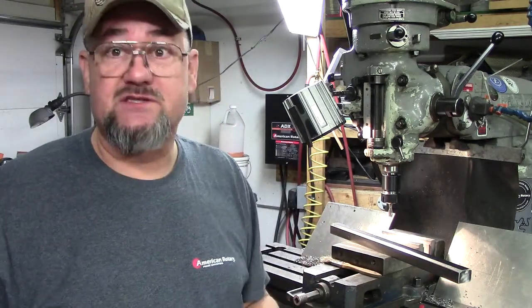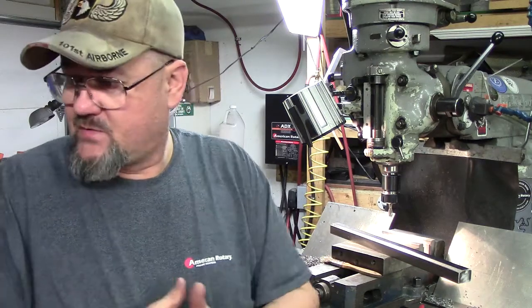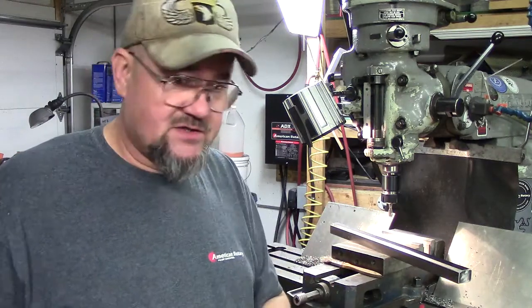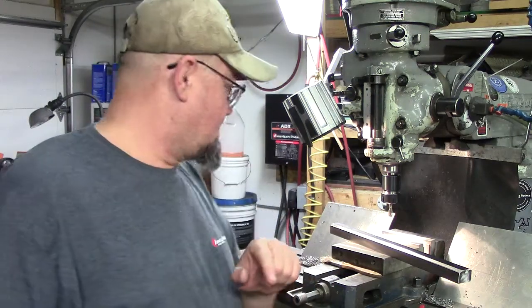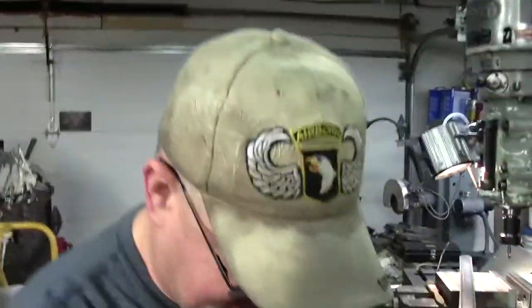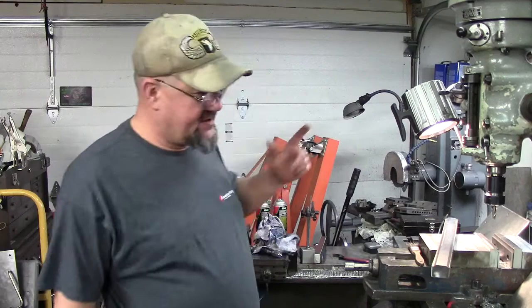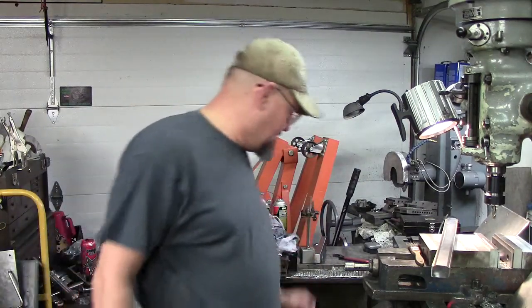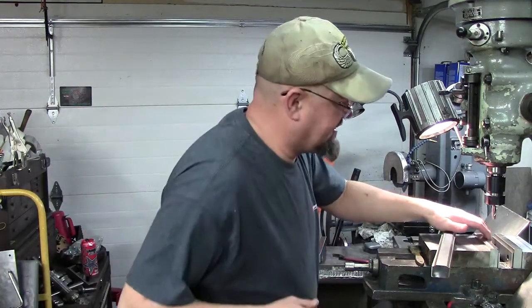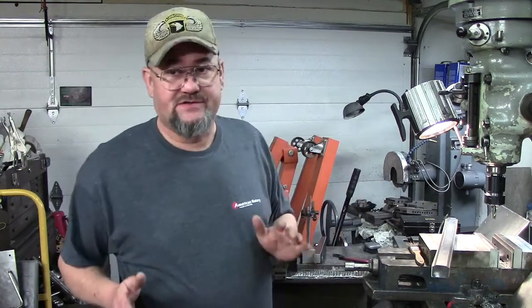That's what we've got going on — lots of neat stuff. I've got a lot of irons in the fire. I'm going to get started and do a little machining. Giving our guys at American Rotary a shout out — we're loving our rotary phase converter. If you guys want a three-phase piece of equipment, get an American Rotary phase converter.